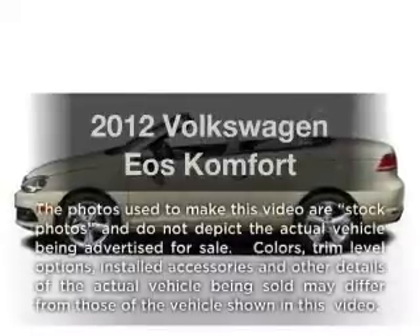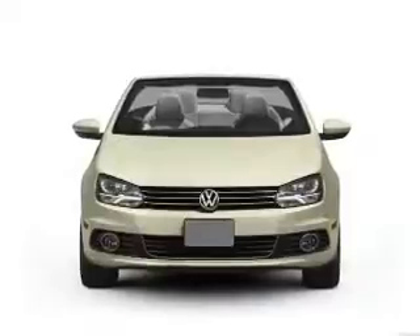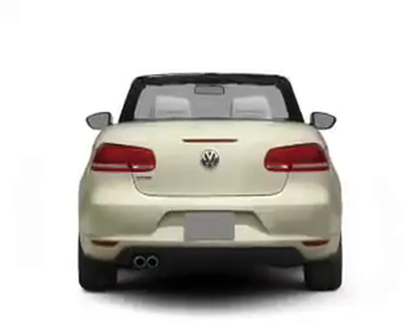Presenting the 2012 Volkswagen EOS — everything you need under one roof with this great vehicle. With an efficient four-cylinder engine connected to a smooth-shifting six-speed automatic transmission.